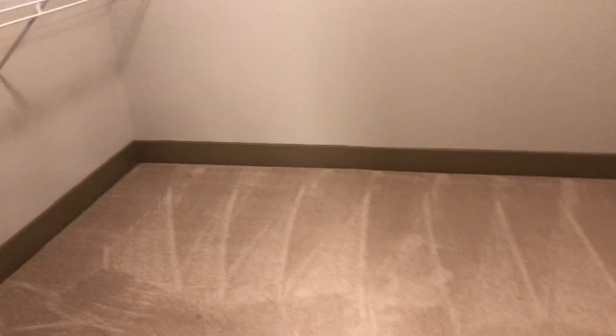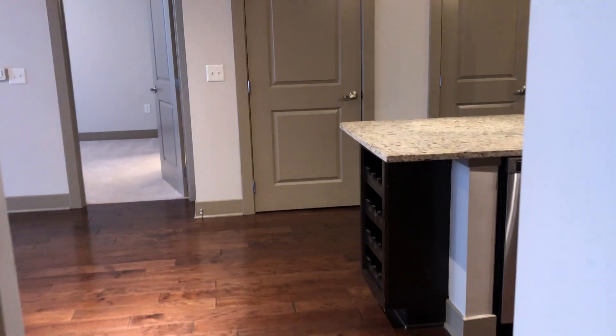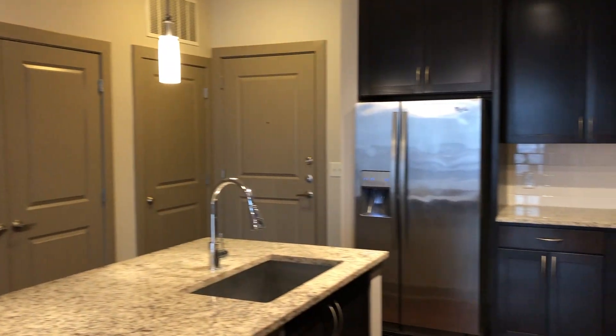And this is the walk-in closet. I do hope you enjoyed this tour. Please let us know if you have any questions — we are happy to help.